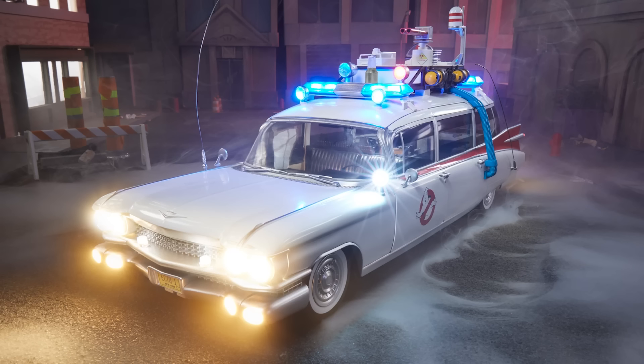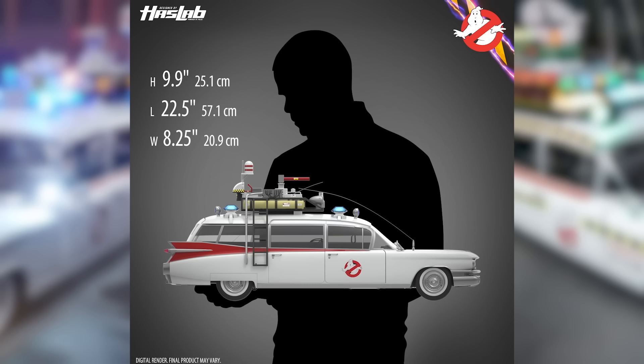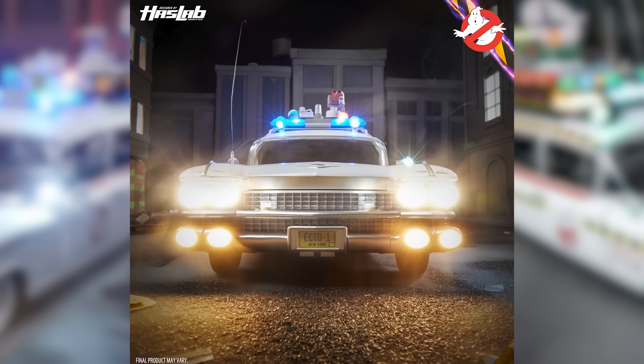There are two packages being offered. There's the standard Ecto-1 package, which comes with a brand new Slimer and the Library Ghost in her more human form, and it also comes with the gurney for the proton packs. This thing is huge — 22 and a half inches long, eight and a half inches wide, 10 inches tall with lights and sounds, accurate to the movie. They have worked with some of the most hardcore fans and Ecto-1 enthusiasts and really went for accuracy here.